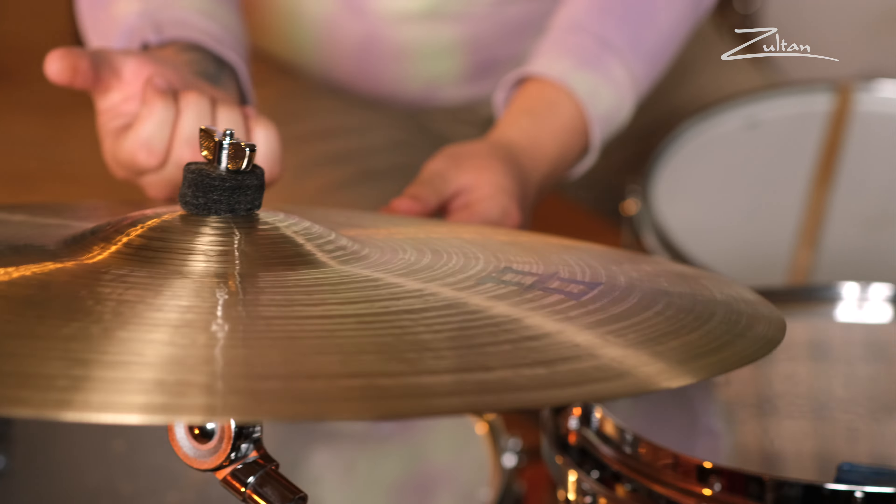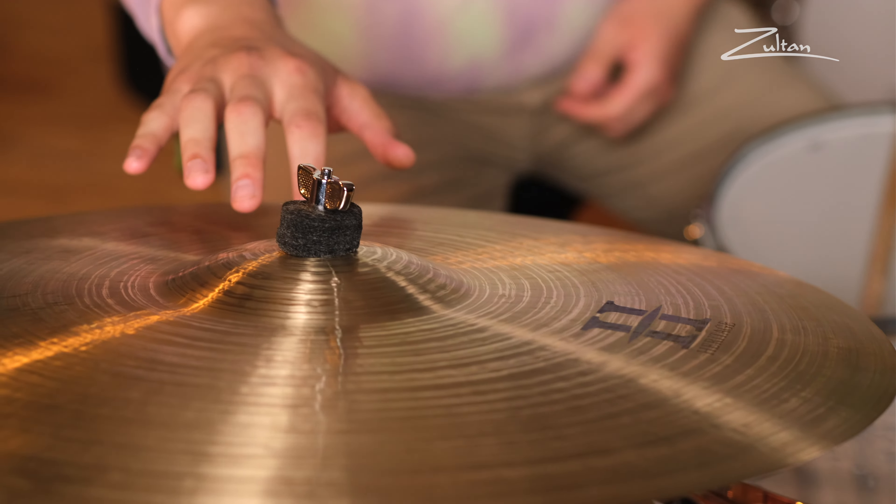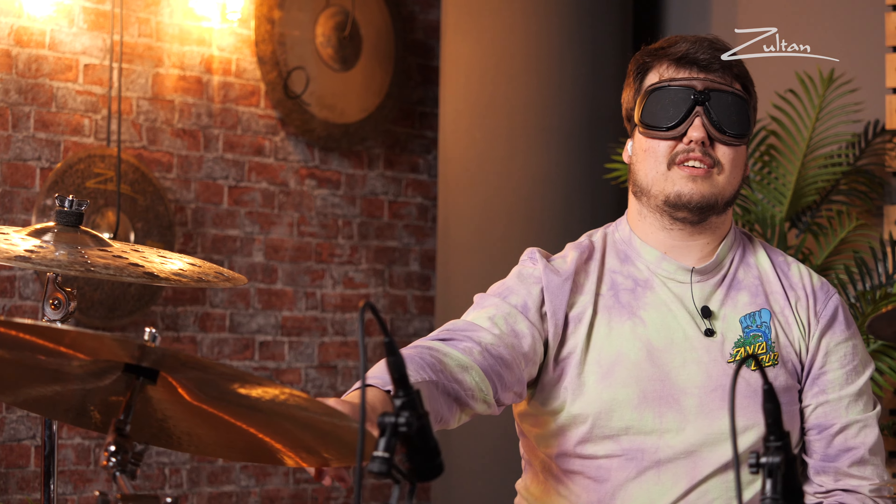It feels nice, it's cold, it's nice on the fingers. I feel very distinct lathing, not too much hammering. So I think I'm kind of in the correct ballpark — what I was thinking is definitely a ride symbol. It doesn't have too much of a profile, but it's not super flat either. Decent sized bell.